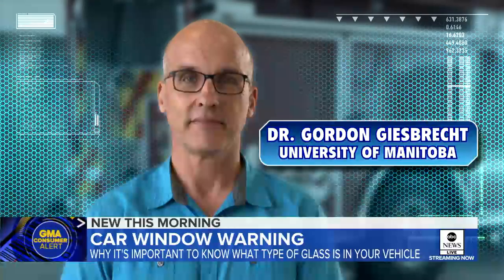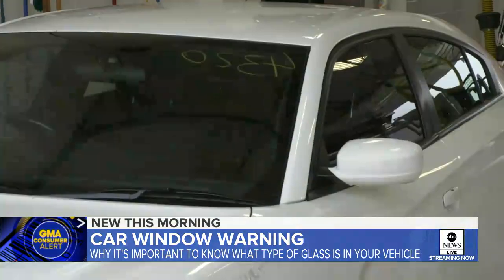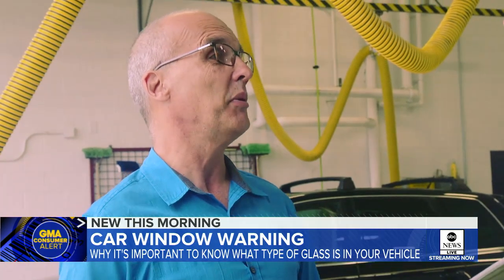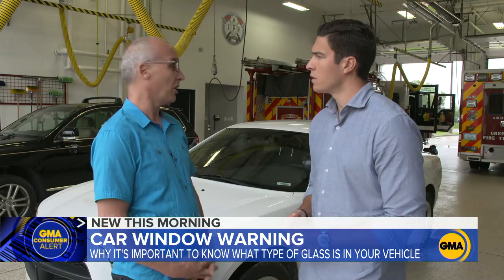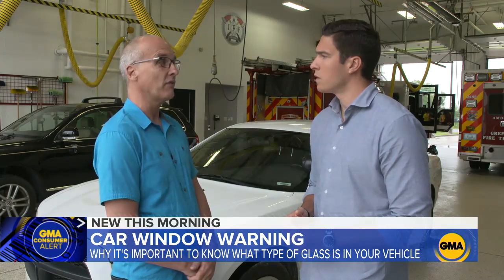Physiologist Dr. Gordon Giesbrick studies extreme rescues and says laminated glass has some pluses: it will certainly decrease the number of people being ejected. But some minuses too — if you are ever trapped in your car and need to break a window, it's very, very difficult.